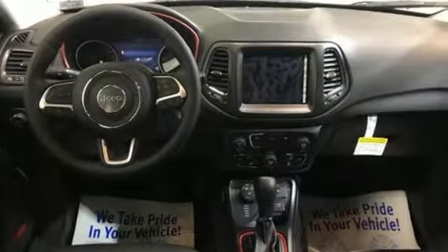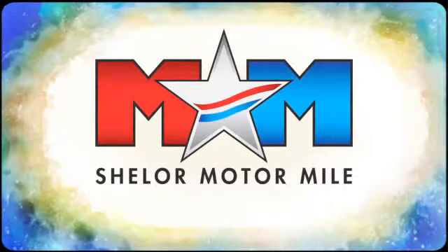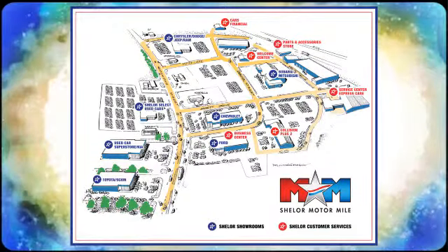Journey anywhere in a Jeep. Hurry in today for a test drive. Come visit us on the Motor Mile, where you're always a name and never a number. Call, click or stop in. We're conveniently located at 200 Motor Lane in Christiansburg, Virginia.